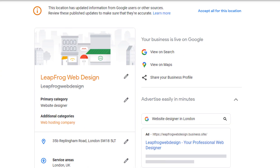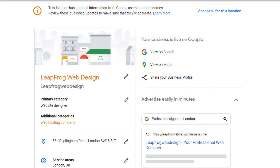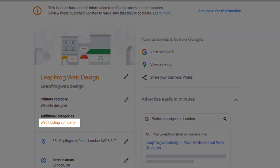Regardless of where the updates or edits made to your listing come from, Google color-codes them to provide you with some context. If you log into your dashboard and see anything in grey with a strikethrough, it means Google has replaced the data — the new information will be in plain orange. In this example, the business name has been replaced from 'leapfrog web design' in one word to three separate words including some capital letters. If the data is just in plain orange with no information crossed out in grey, it means it is new data Google has added — for example, 'web hosting company' has been included as a secondary category.